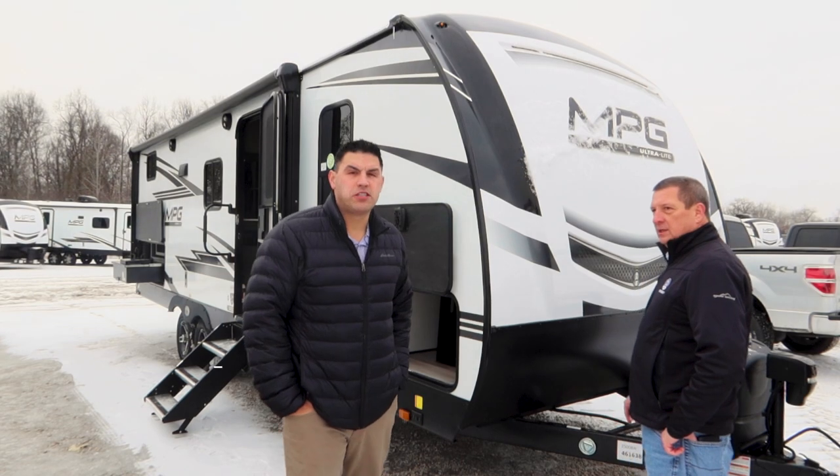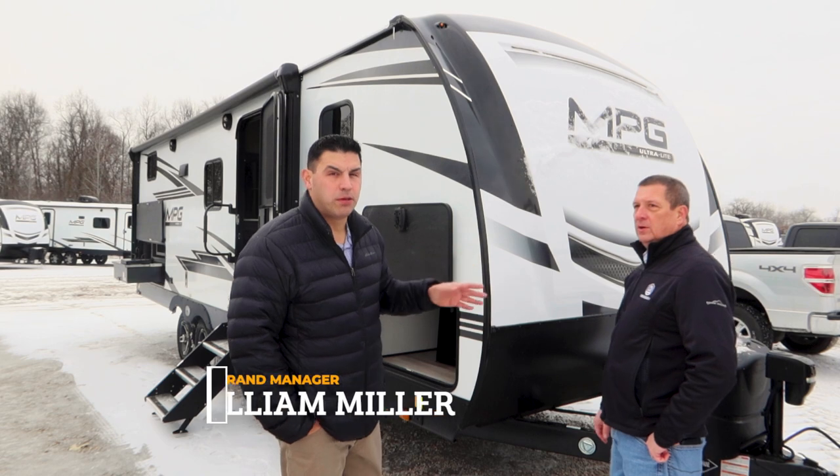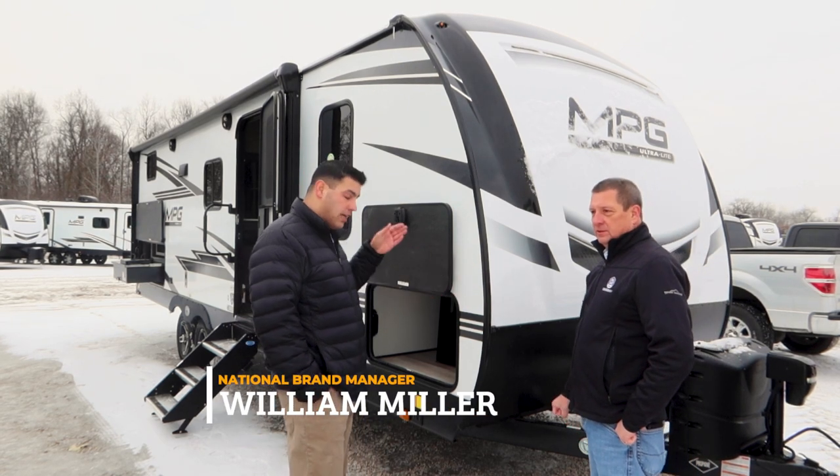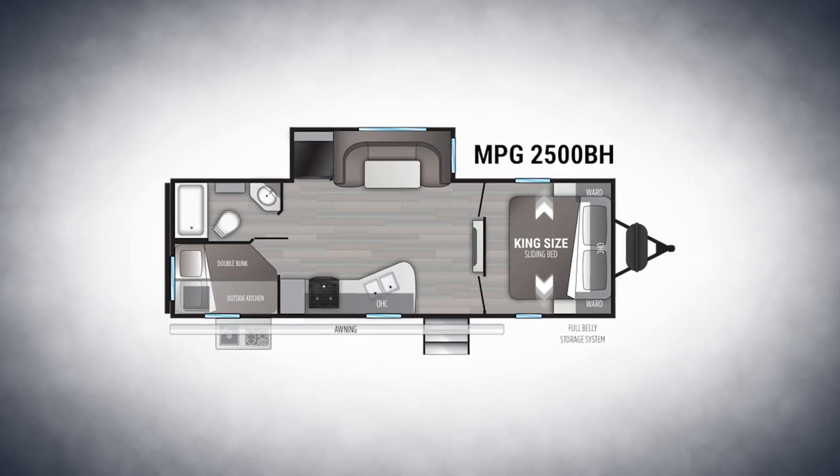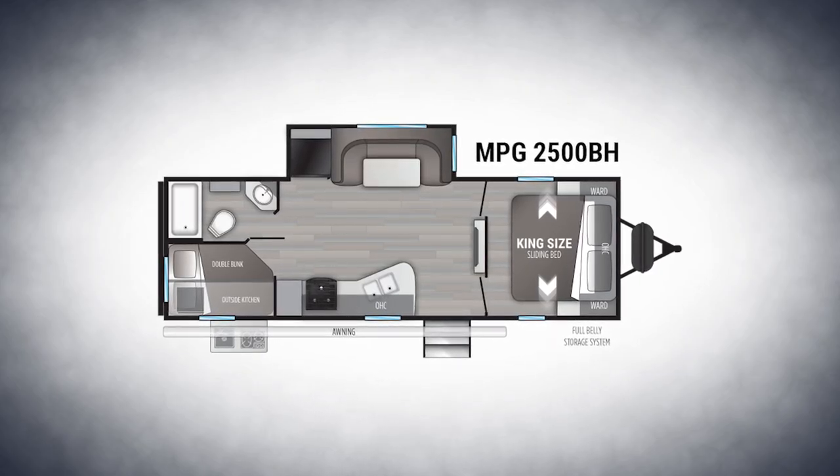Hey everybody, William Miller, National Brand Manager with Cruiser RV. I am here with Dave Burrows from Team MPG. We are standing outside the number one selling floor plan, talking about what changes you will see in 2021 with the front of the coach.